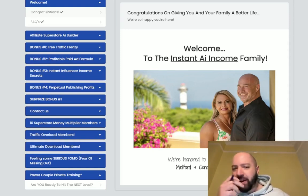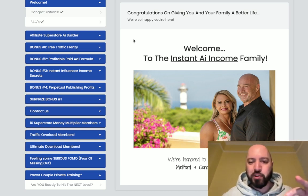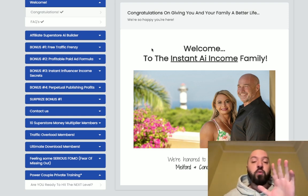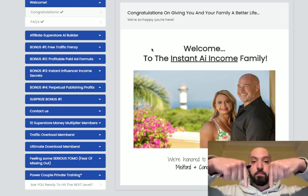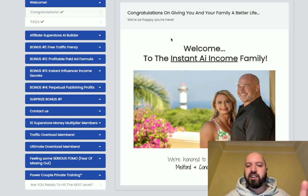Hi there, guys. Johnny Rose here and welcome to my Instant AI Income review with a full demo. You're going to see exactly how this product works — we're in the back end right now. You're going to hear more about what exactly you're getting with this product, and you're going to get some really cool bonuses. My first bonus, if you decide to pick up Instant AI Income through my link below, will save you money — you're going to get a massive discount.